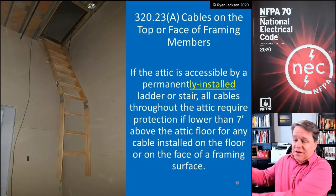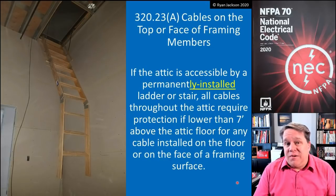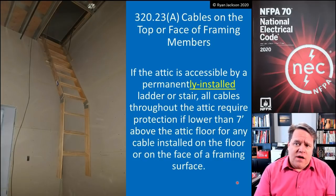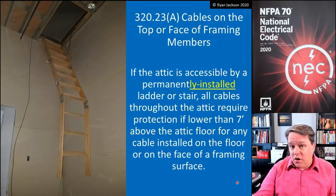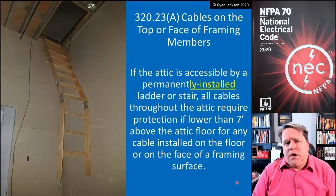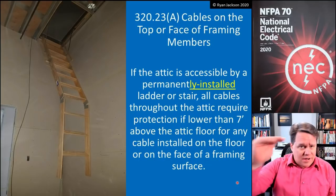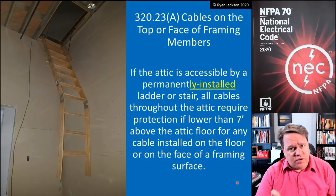They're much more likely to go up into the attic if it's easy to get in. If a person has to actually get a ladder and drag it in, most homeowners are not going to spend any time in the attic. But if we make it easy for them, they will get up in the attic and store things. And once you're up in the attic, tripping over cables or hanging things on cables — like coat hangers — becomes a problem. So we need to protect all the wiring in the entire attic from the floor up seven feet if the area is accessible by a permanently installed ladder or stair.